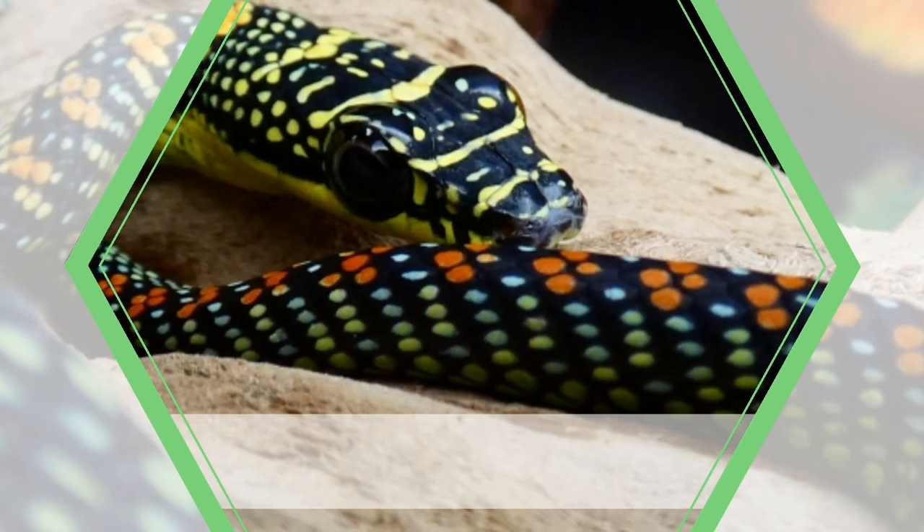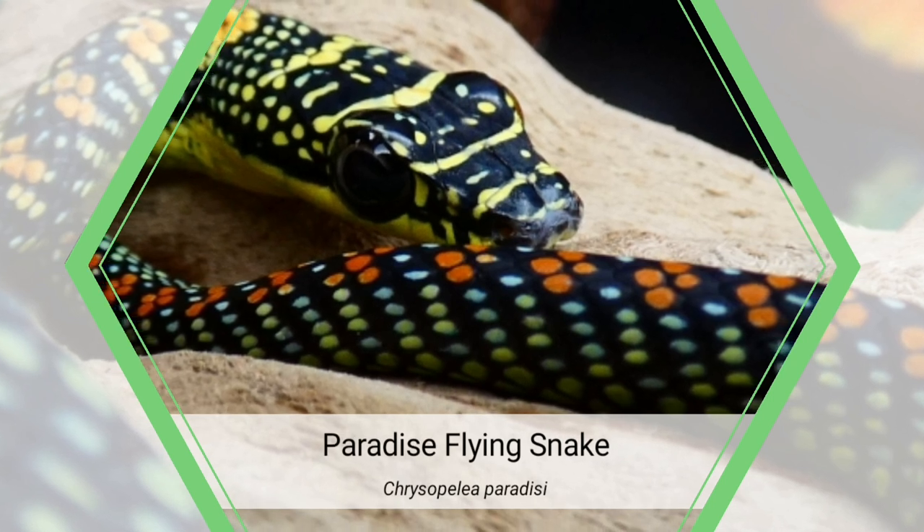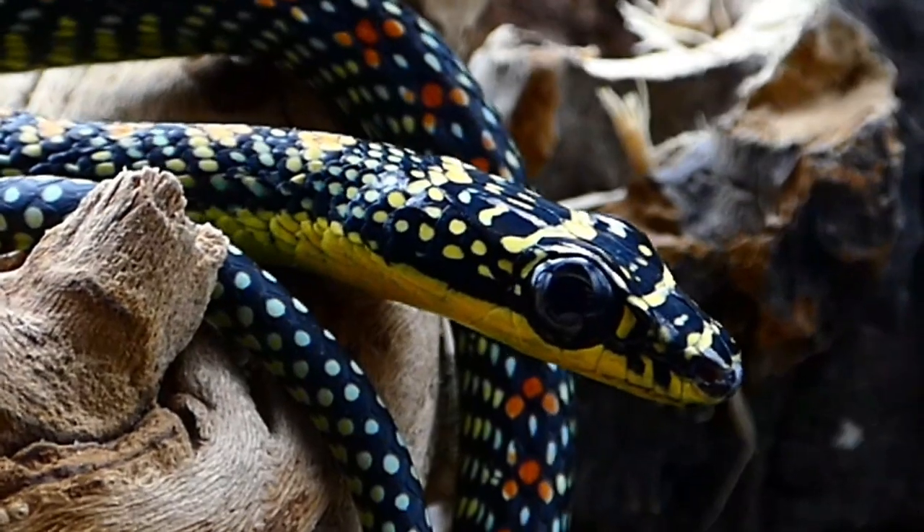Hello and welcome back to the Lair of Legless Legends. I'm Scarlet Nightshade and today we're going to be talking about the Paradise Flying Snake, Chrysopelea paradisi.